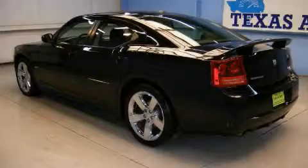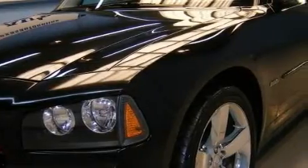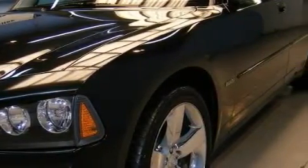It features a 5.7 liter 8-cylinder engine and an automatic transmission. This car won't last long at this price. Call and arrange a test drive now.